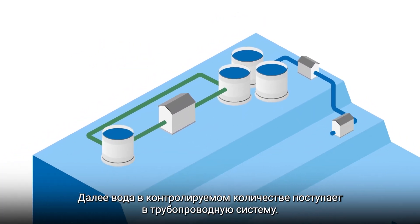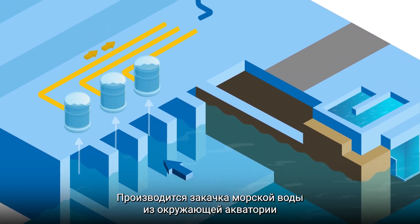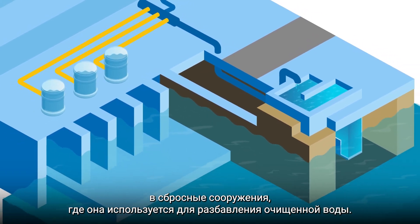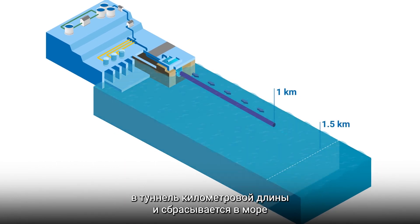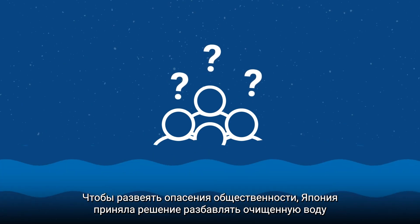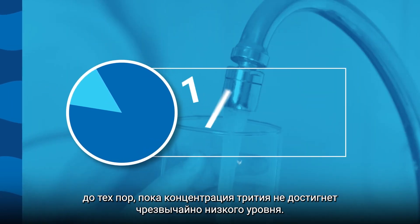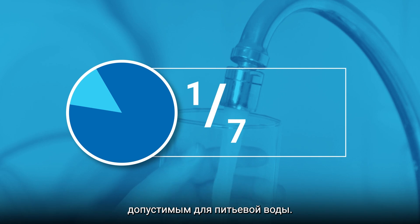A controlled level of water is transferred through pipes. Seawater from the surrounding area is pumped into the discharge system and used to dilute the treated water. The diluted treated water is sent through a one-kilometre-long tunnel and discharged within the zone restricted for commercial fishing since the 2011 accident. To help allay public concerns, Japan has decided to dilute the treated water until the tritium is at an extremely low level — one seventh of the standard the World Health Organisation says is suitable for drinking water.